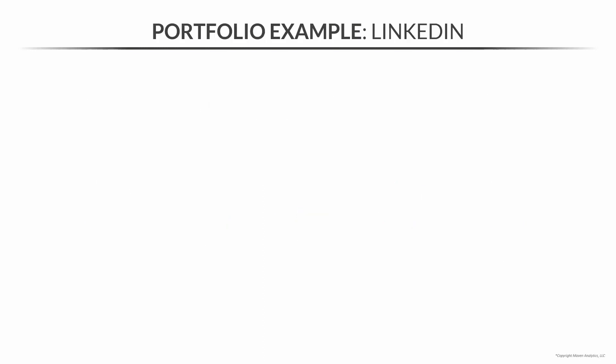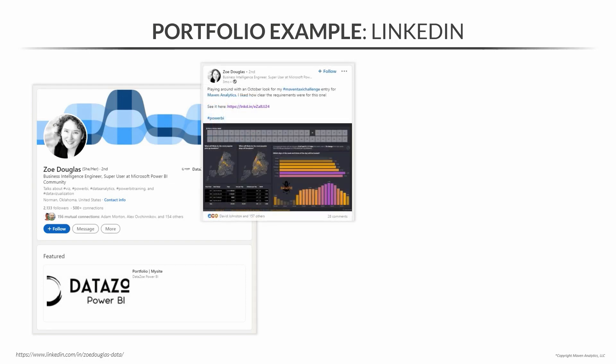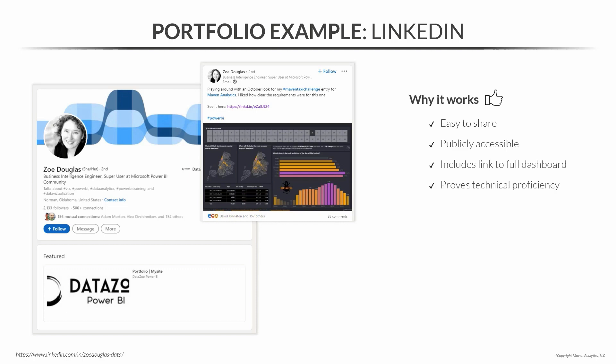Let's look at an example of using LinkedIn as your project portfolio. This is Zoe Douglas' LinkedIn profile — she's actually a Maven Hall of Famer — and this was the project post she did for her winning entry in the Maven Taxi Challenge. This works because it's easy to share, it's just a simple LinkedIn post, it's publicly accessible and discoverable — it has over 150 reactions and 28 comments. It includes a link to the full dashboard, which proves her technical proficiency in Power BI. And even though the post is short, it shows a clear passion for data. And since it is LinkedIn, it's also free to host and manage.